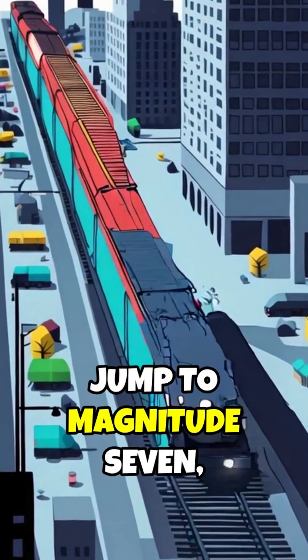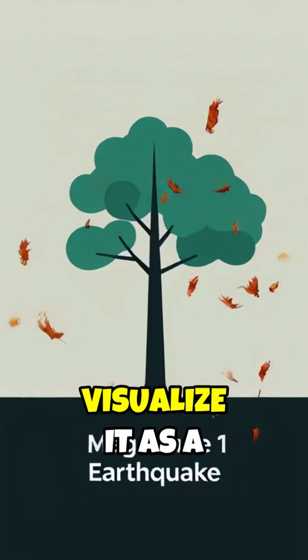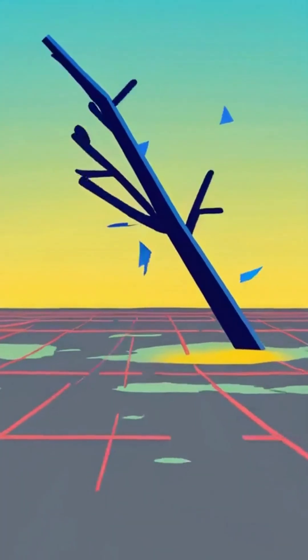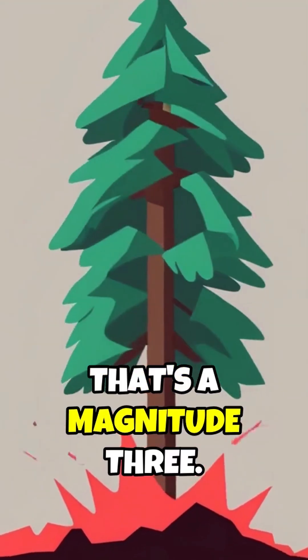Jump to magnitude 7, and it becomes a powerful roar, akin to a city-sized freight train barreling through. Visualize it as a tree falling: a small snap creates some rustling leaves — that's a magnitude 1. A larger branch falls, shaking the ground — that's a magnitude 3.